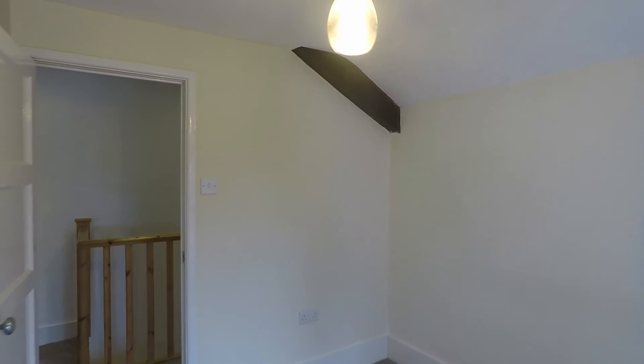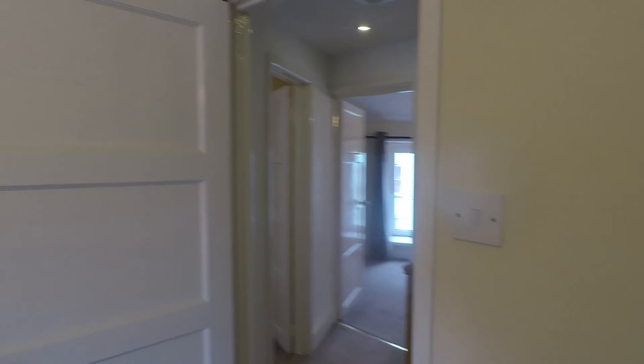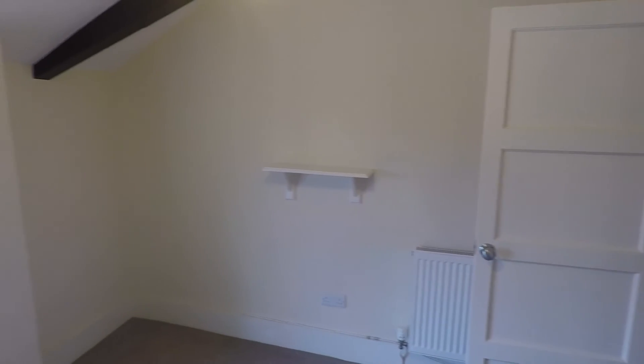That concludes our video tour for this property on Moor Street in Chepstow. If you're interested in viewing the property or have any questions, please just give the team a call — they'll happily help you further. Thank you for watching, bye.